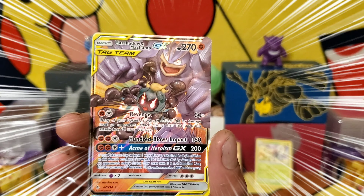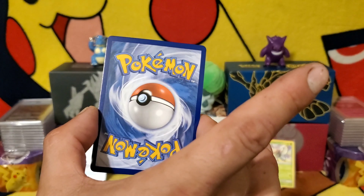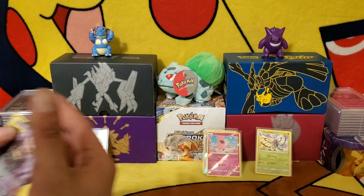And Marshadow and Machamp Ultra Rare — nice! Number 82 of 214. Take a good look at this one, in great condition. Very nice. We'll put you up here.